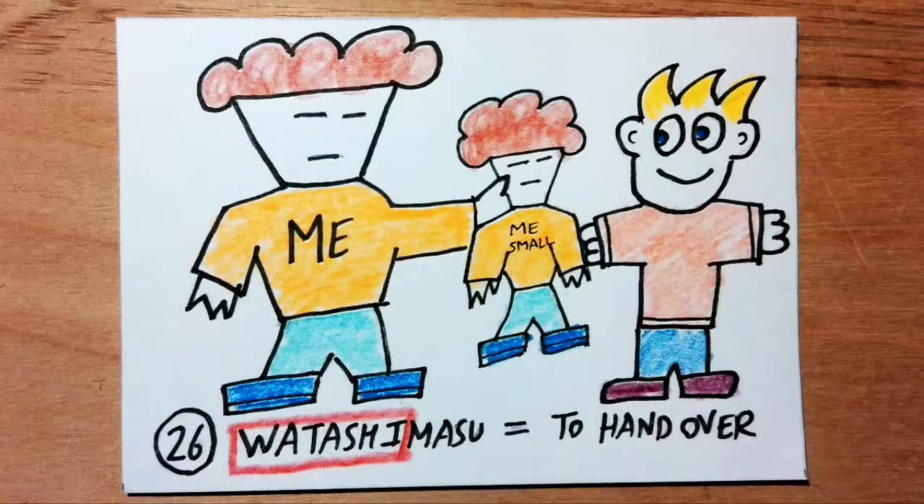Watashimasu means to hand over. Watashi sounds like 'watashi,' the Japanese word for 'I.' Imagine you had to hand yourself over to someone. You make a clone of yourself, a tenth of your size, and hand it over.